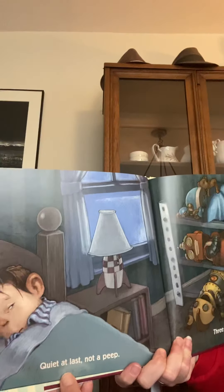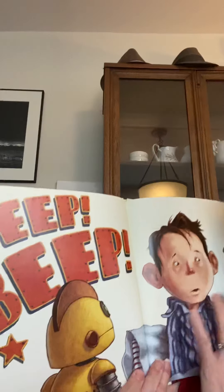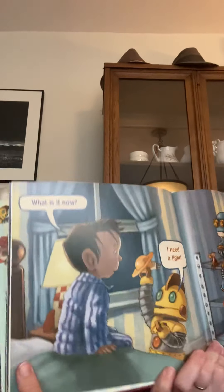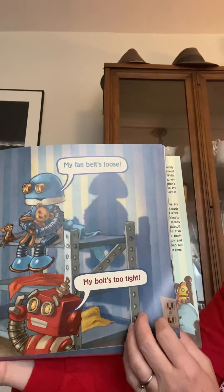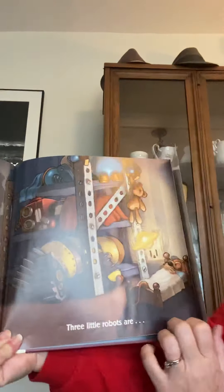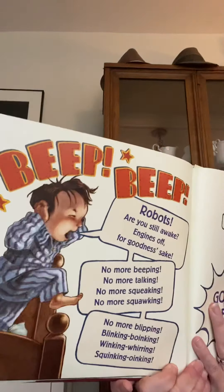Quiet at last, not a peep. Three little robots are beep, beep. Oh my gosh. What is it now? I need a light. My fan belt's loose. My bolt's too tight.